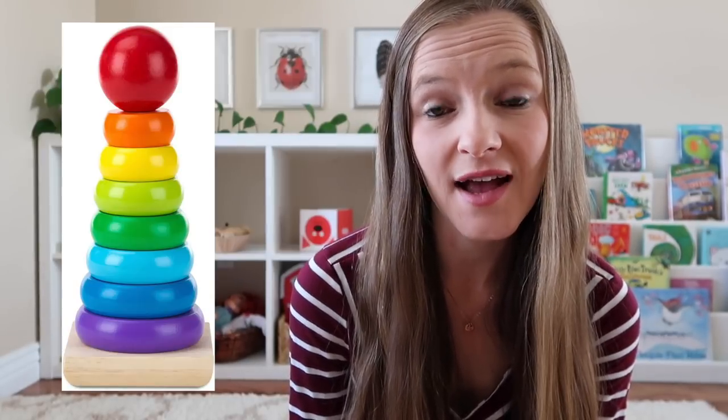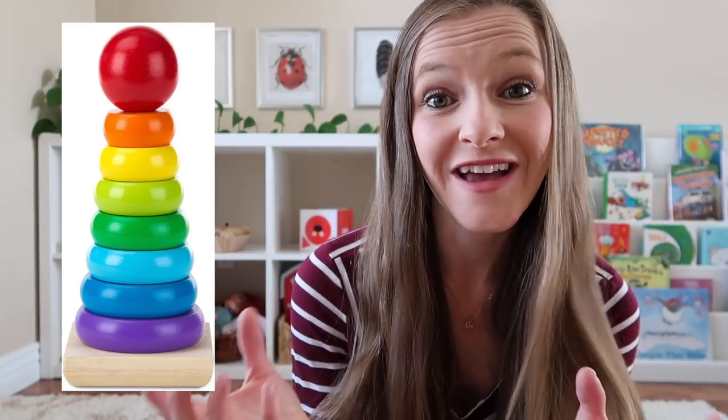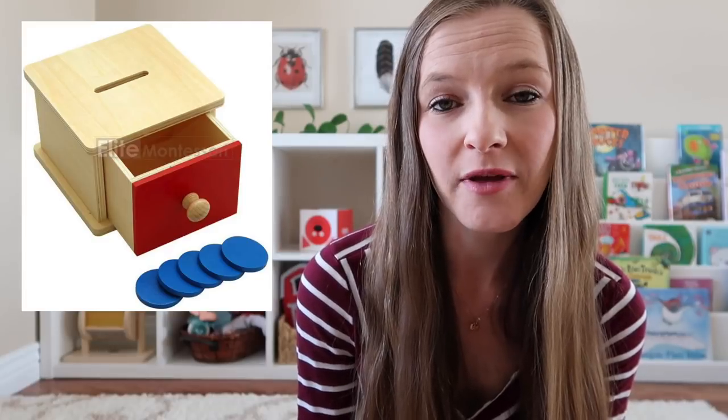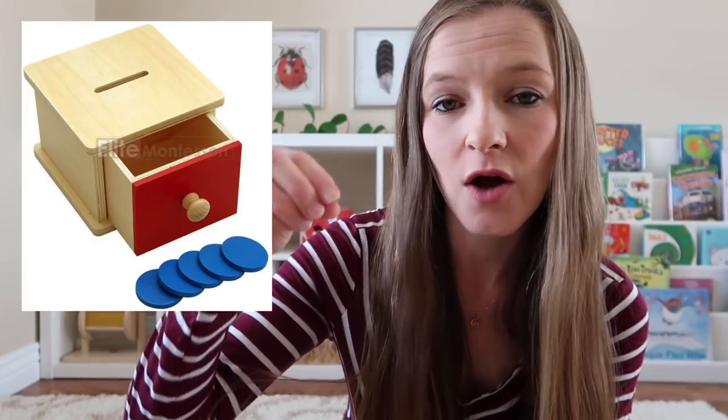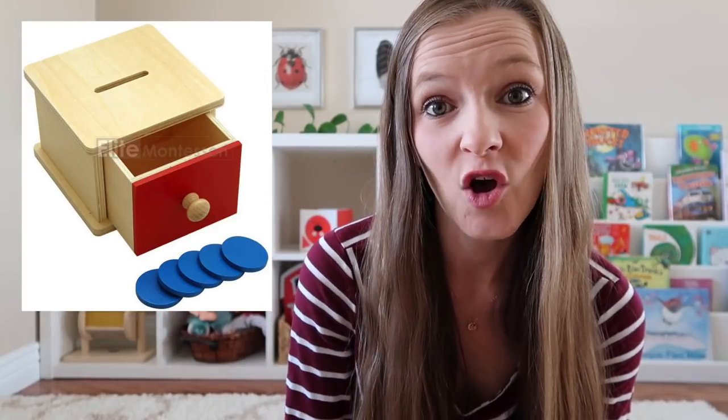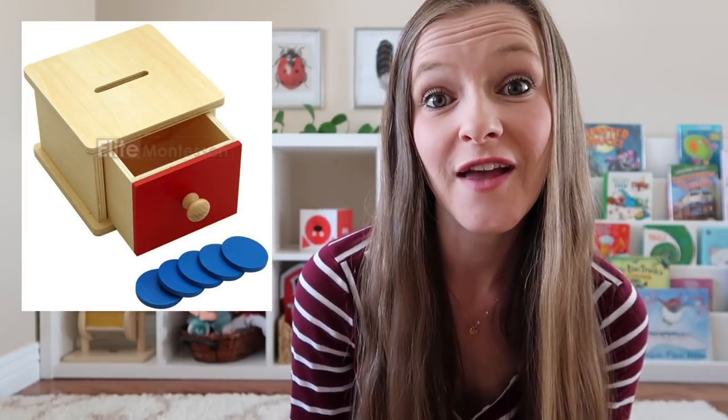Closer to the twelve-month mark, you can expect your baby to start mastering single-shape knob puzzles, as well as a wooden shape sorter, a simple stacking toy, and something called egg in cup, where they learn to take the egg out and put it back on. Babies of this age are also fascinated with dropping things into holes — otherwise known as posting. You can purchase something called an infant coin box, which is basically like a little piggy bank where they focus on getting the coins into the slot on top, then open the box to retrieve them and repeat the activity.